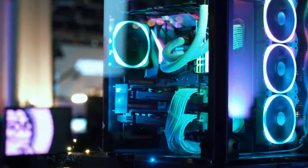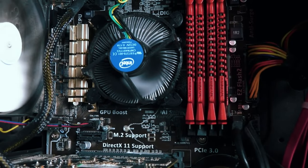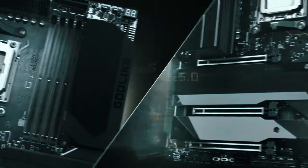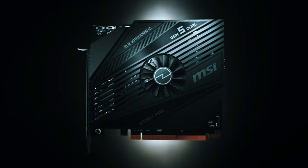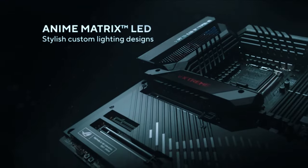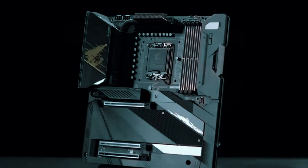In the ever-evolving world of computer hardware, few components see as rapid advancement as the motherboard. As the central nervous system of any PC build, selecting the right motherboard is crucial to unlocking maximum performance. This year brings a seismic shift with the mainstream adoption of next-gen interfaces like PCIe 5.0 and DDR5 memory. Fear not — we have hand-picked the five most exceptional motherboards to future-proof your build while delivering bleeding-edge performance today.